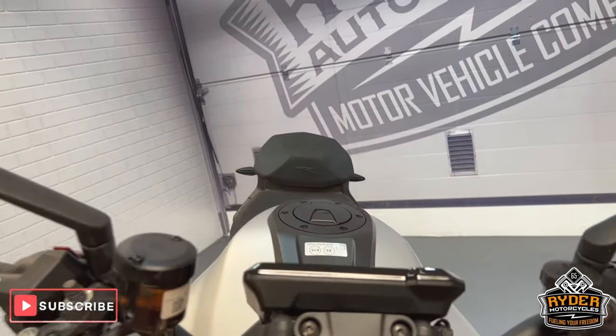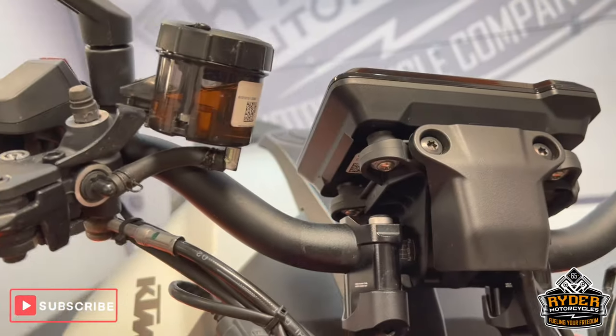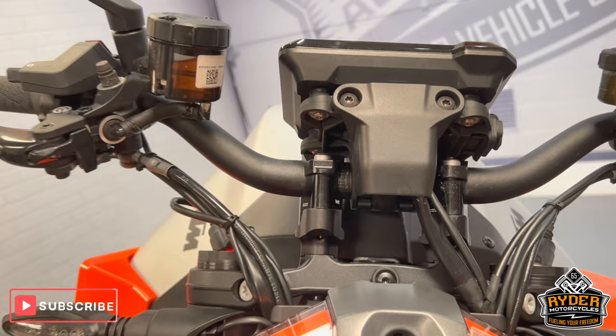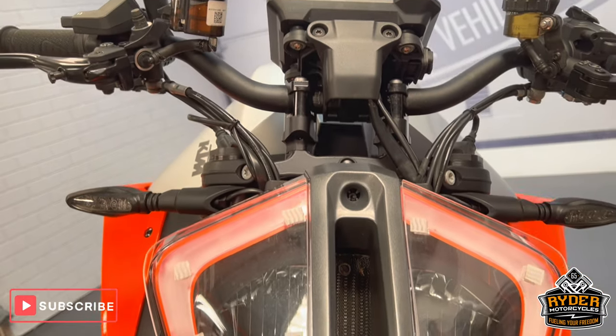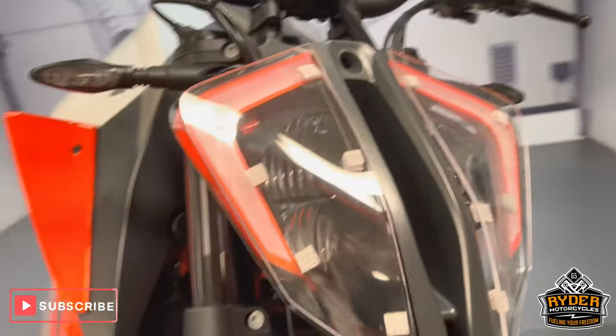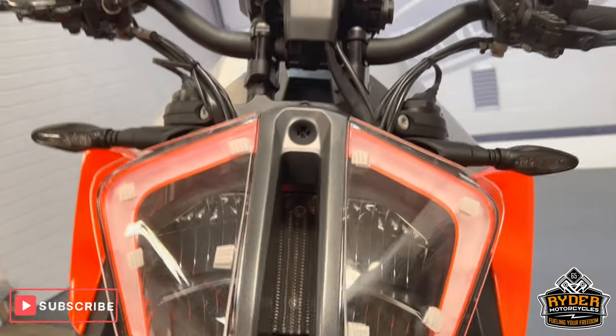Starting off at the back of the clocks — all in nice condition. It also has bar risers on there, as you can see. Going down the headlight, it has headlight guards on there. It's easily removable, and it's new behind there.